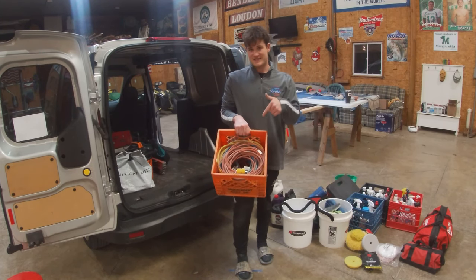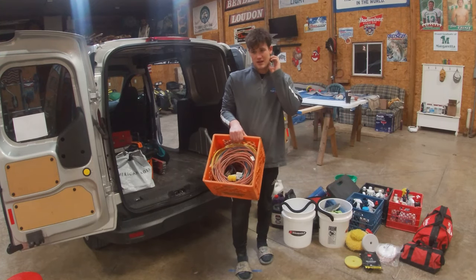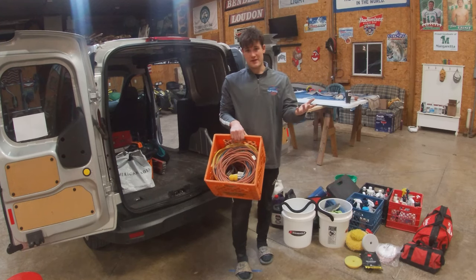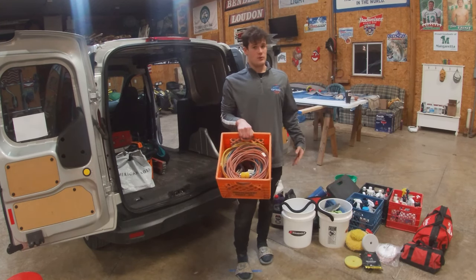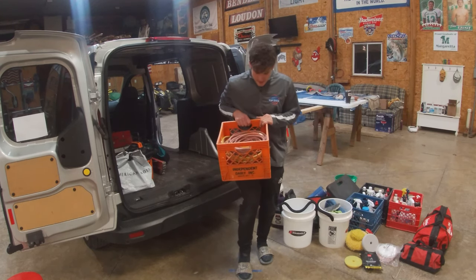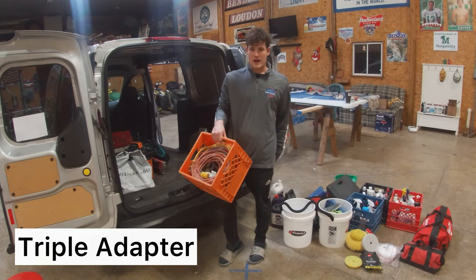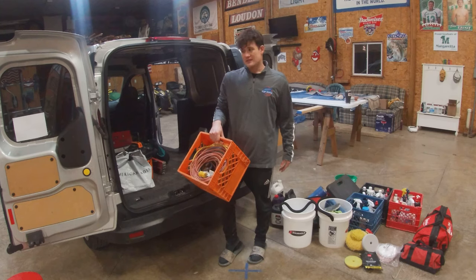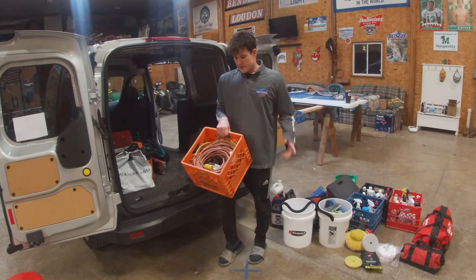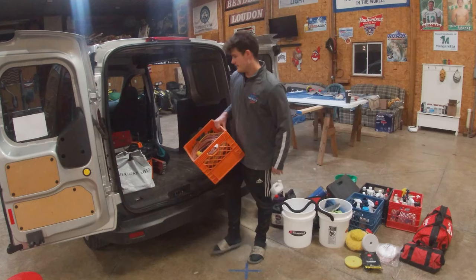Extension cords — pretty obvious, not going to talk too much about this. You can store them on a hook, in a box, or in a crate like I do. I carry about seven or eight of these, so plenty of cords. I also like to carry a couple of triple adapters so you have more options to plug in chargers, battery chargers, or maybe your phone. Always carry one or two triple adapters — it always comes in handy.